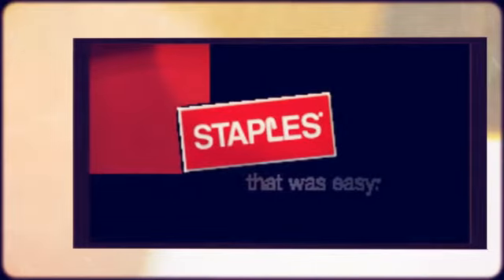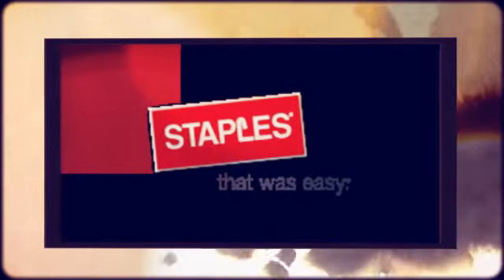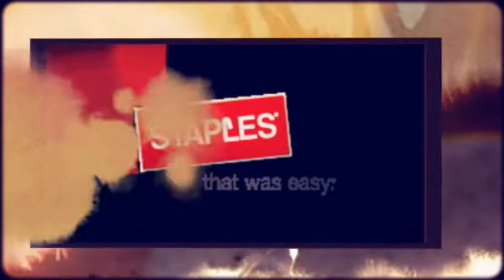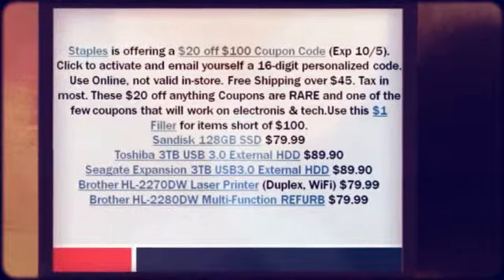Staples is offering a $20 off $100 coupon code EXPIRES105. Click to activate and email yourself a 16-digit personalized code. Use online, not valid in store. Plus free shipping over $45.